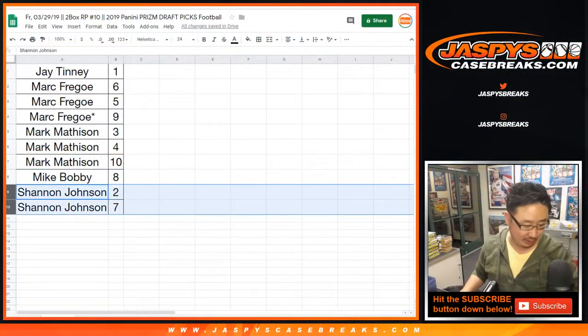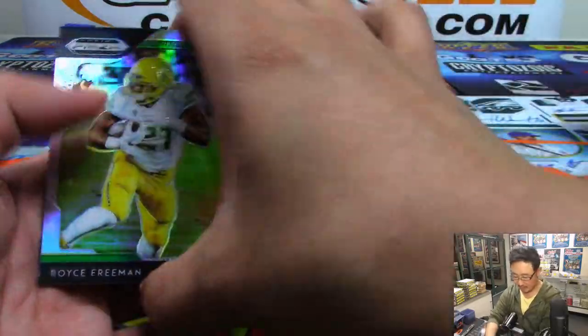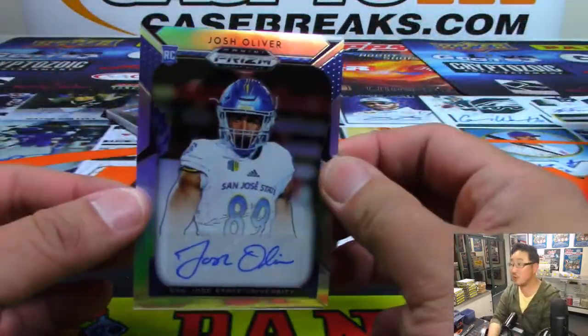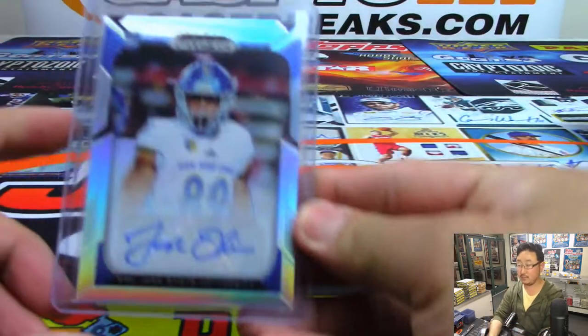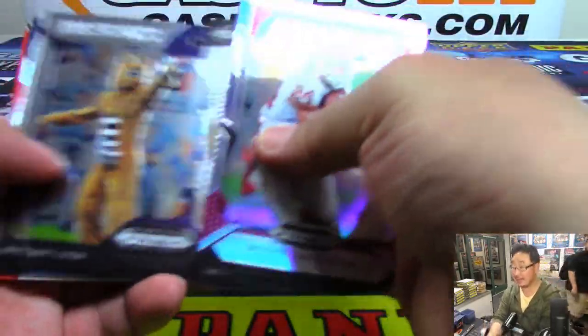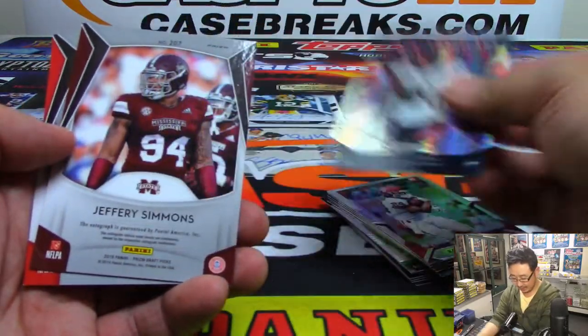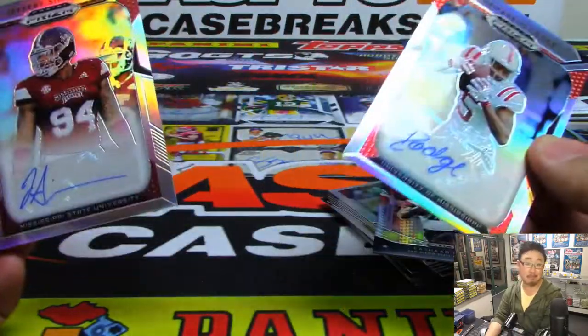All right, Shannon — you have the last two packs, 2 and 7. Good luck. Behind Royce Freeman is Josh Oliver from San Jose State University. And the last one, pack 7 for Shannon — there's Rashad Penny and Jeffrey Simmons. And a bonus autograph: DeMarcus Lodge. Two autographs in the pack!